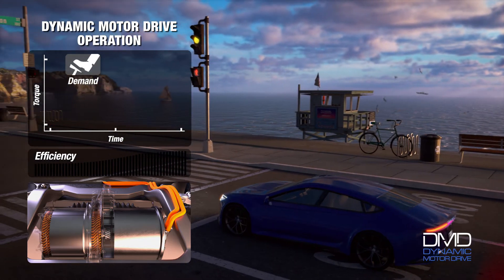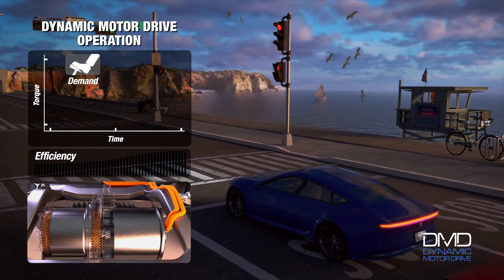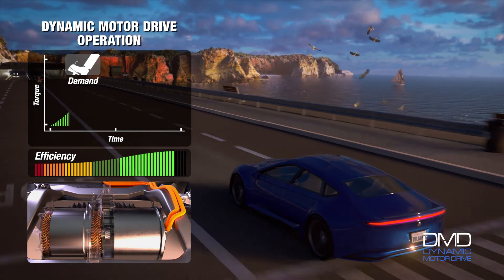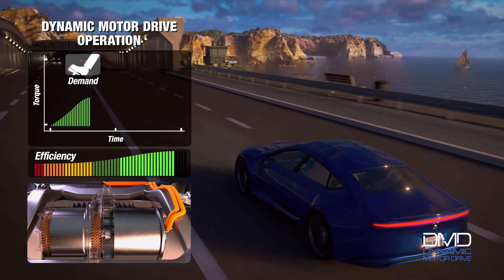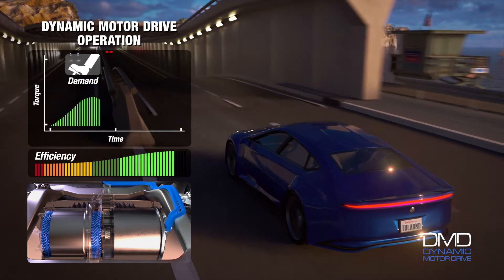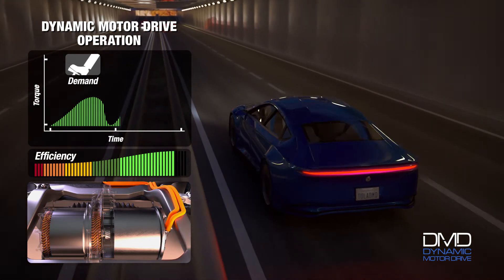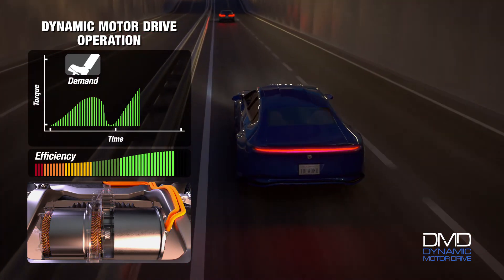Tula's revolutionary dynamic motor drive solves this problem by applying Tula's patented pulse density control concept to electric motors. When operating at low load, the motor delivers torque in high efficiency pulses rather than in a lower efficiency conventional operation. This operating mode consumes less electricity while producing the same desired level of power.